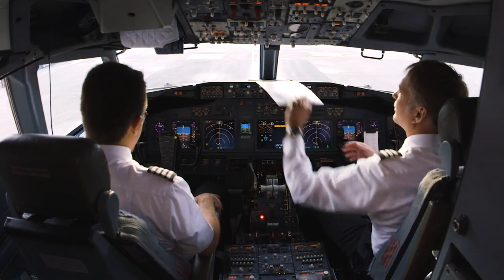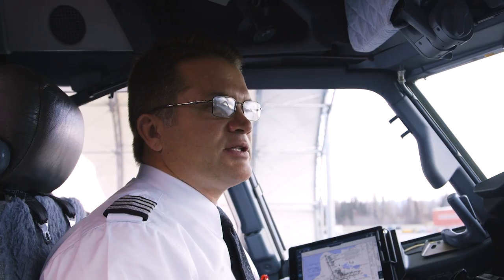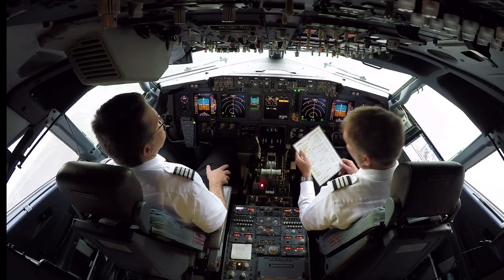Pre-flight checklist. Oxygen — tested 100%. Navigation transfer and display switches are normal and auto.